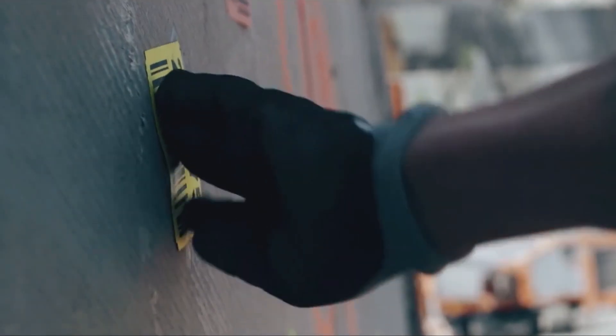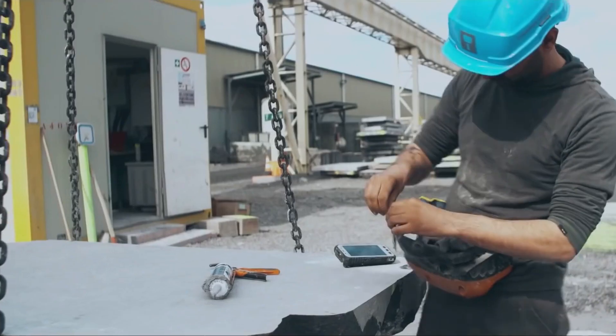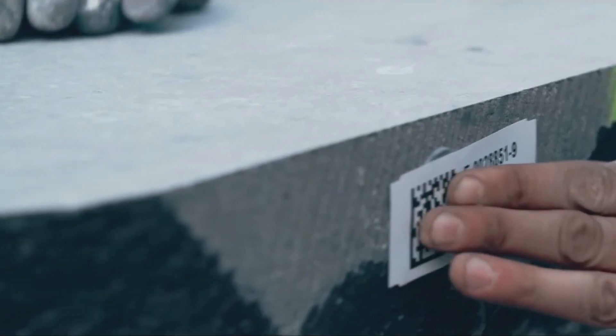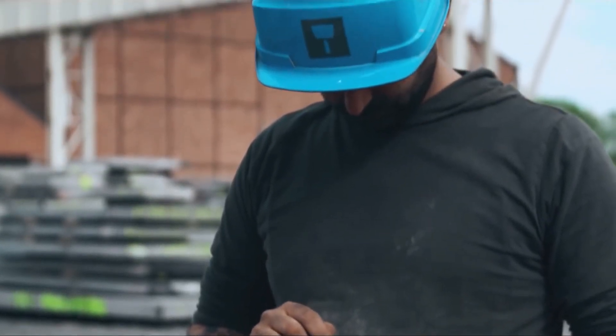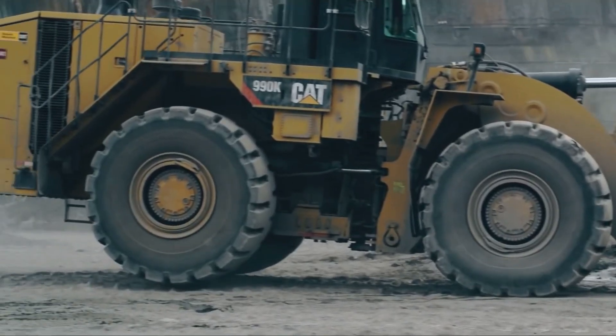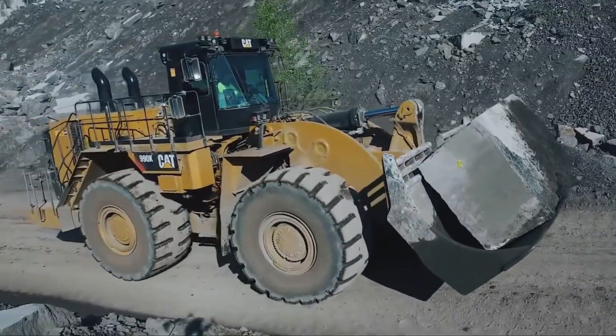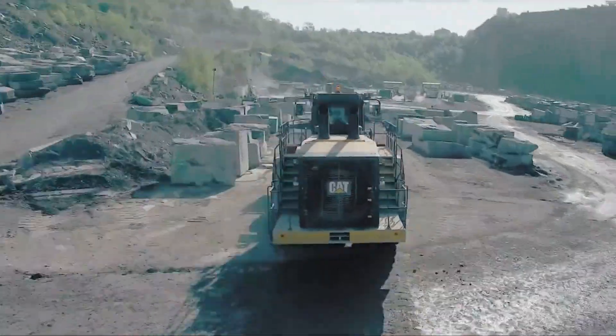These blocks are then carefully labelled. The labelling, which is carried out throughout production, ensures the material is accurately traceable from extraction to finished product. All the blocks thus extracted are then conveyed by bulldozers to a raw materials processing area where they undergo measurement, squaring off and selection.